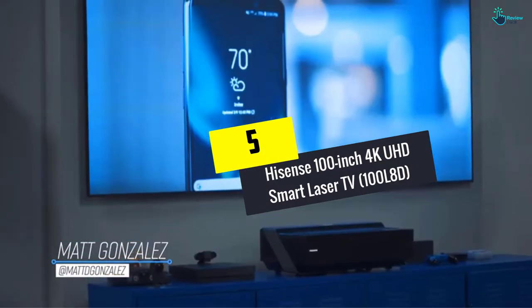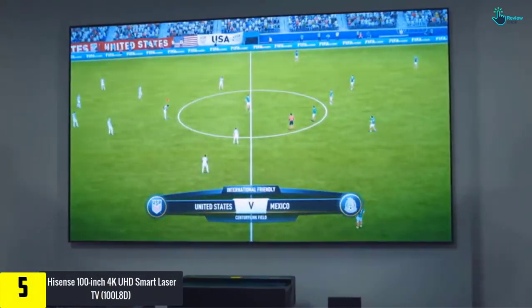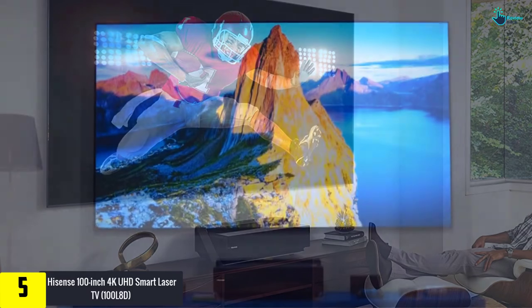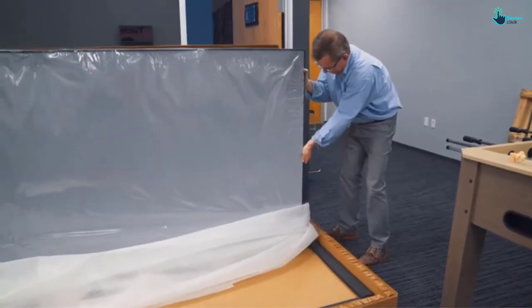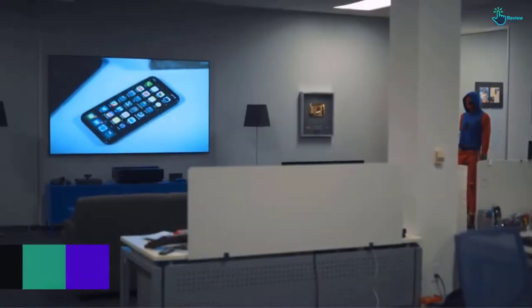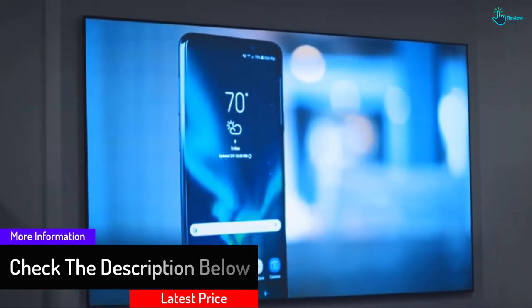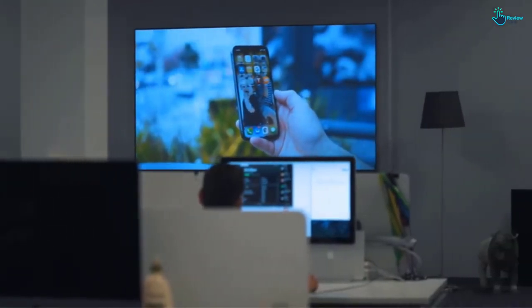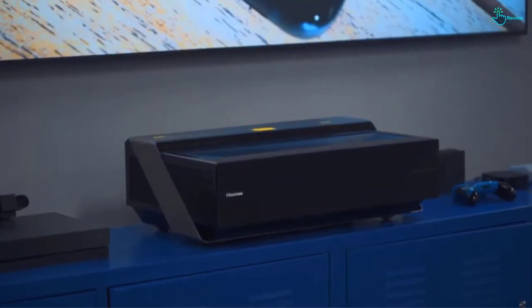Starting at number 5, we have the Hisense 100 inch 4K UHD Smart Laser TV 100L8D. This amazing 100 inch Smart Laser TV comes with a decent 4K resolution. Laser technology ensures the screen adapts to each scene to optimize color in the images. It has viewing angles of 180 degrees and a 100 inch light rejection screen which works in darker environments with perfect precision. The Laser TV offers DLP technology which provides smooth and clear images in fast action. It features Harman Kardon speakers, Wi-Fi and Bluetooth connectivity, and can be controlled with a convenient remote.